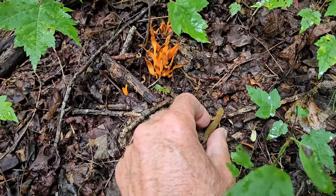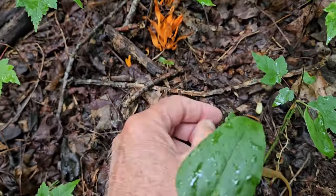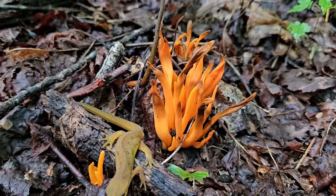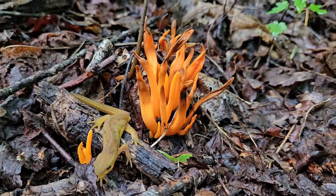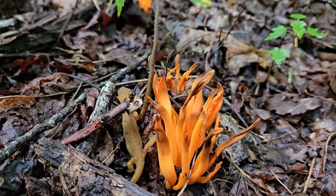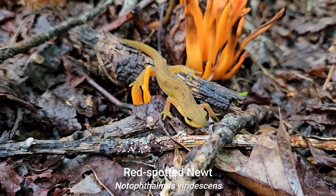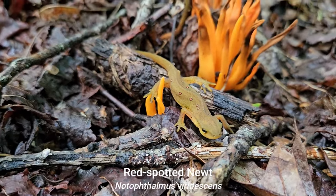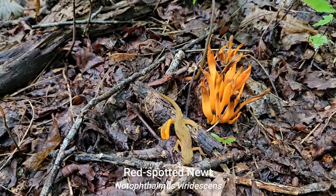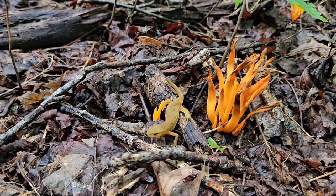So here I stop to photograph my coral fungus and look who's right here next to me — it's the red eft stage of the newt. This is one of my favorite animals, the red eft stage of the newt, and here he is right by this coral fungi. I swear I did not stage this — he was honestly right here next to the fungus. Check out my newt videos; I've got several of them and I just never get tired of seeing them.